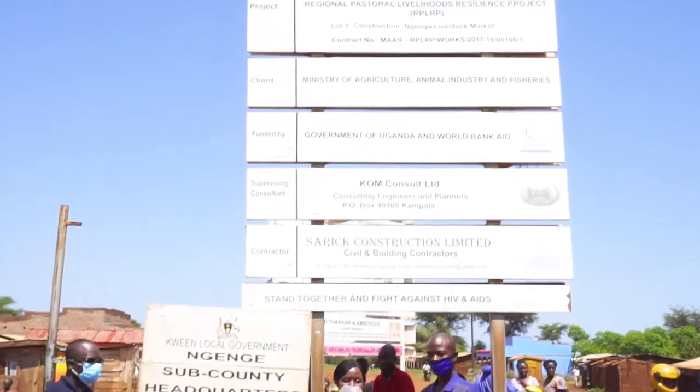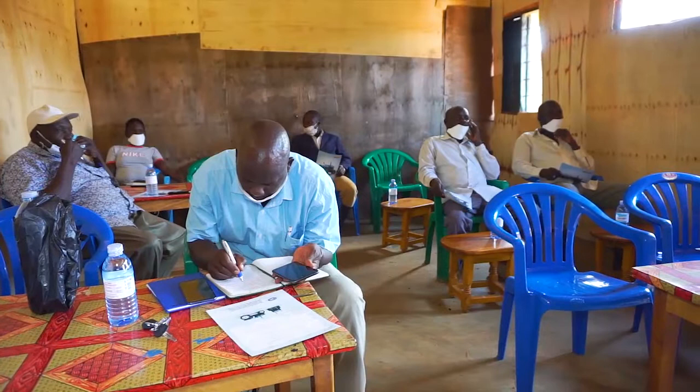The New Holland team on 31st July 2020 visited Nguenge, Saab County in Kwen district, where they had a meeting with the farmers in the area and demonstrated how their tractors work.